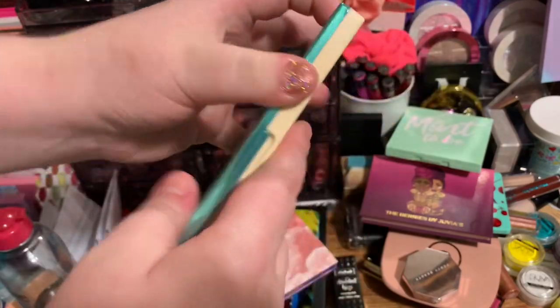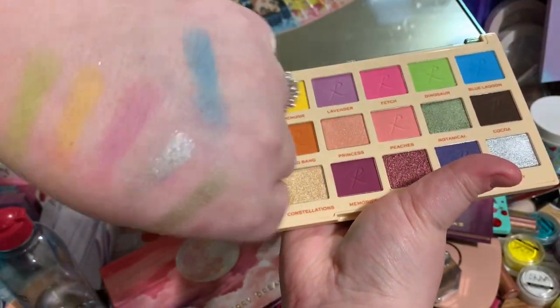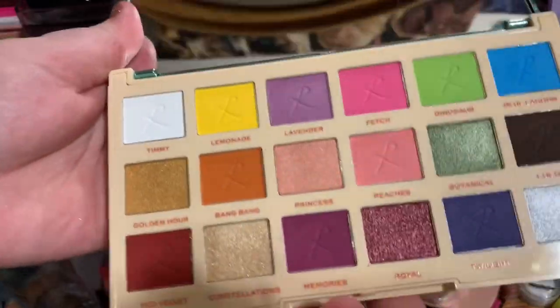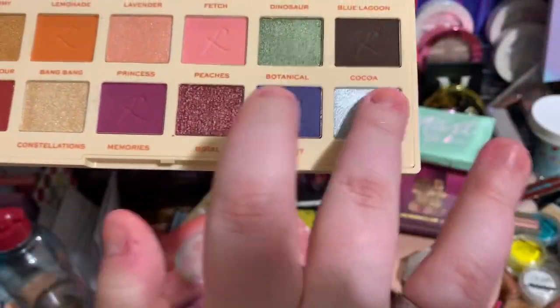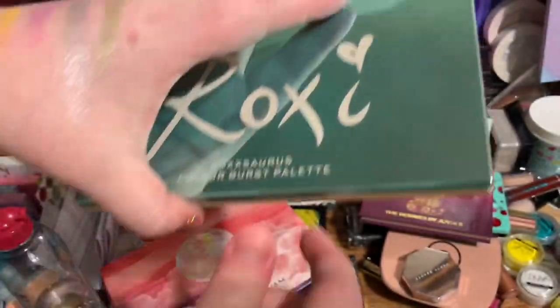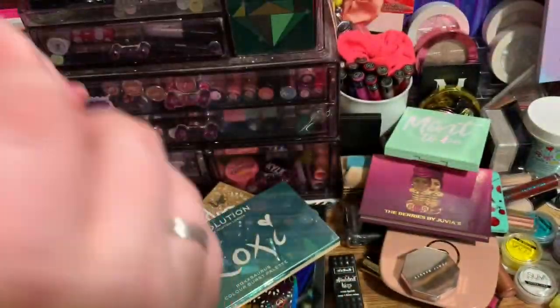The next eyeshadow palette I'm decluttering is the Revolution Roxy palette. I feel really bad because my friend Cassie bought this for me, but this palette is honestly bad. I swatched the colors and they are not pigmented at all — I'm really disappointed. I really thought I would love it but the colors and formula are just not good. Makeup Revolution is very hit or miss with their formulas, and even the metallic isn't as metallic as it should be. The quality is just not good.